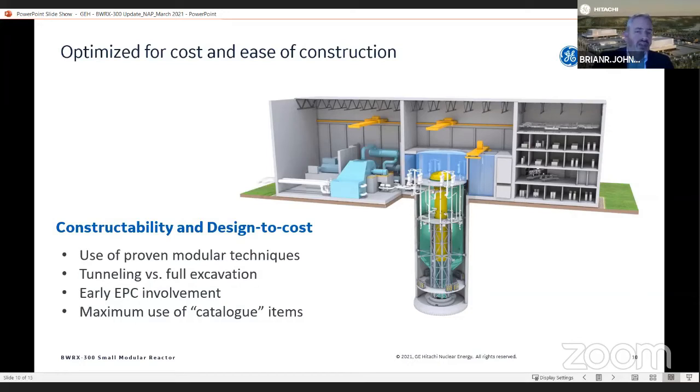Use of the embedded structure also allows us to take advantage of the surrounding soil to add structural strength to the reactor containment module. And that again allows us to provide a cost-competitive, easily constructible solution.